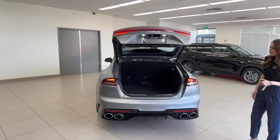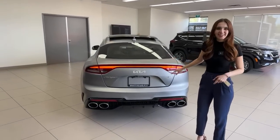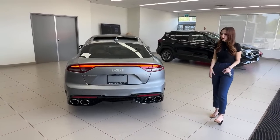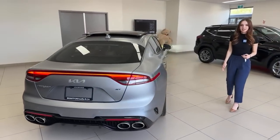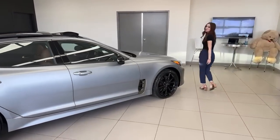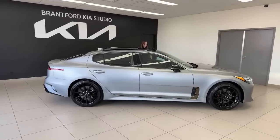The exhaust sounds incredible in person — live video audio doesn't do it justice. If you're in Eco mode versus Sport mode, that also changes the sound. It can be a calm, comfortable car in Eco or Comfort mode, and then you crank it into Sport or Custom and it's a true beast. Even in Sport mode it's still a very comfortable ride.